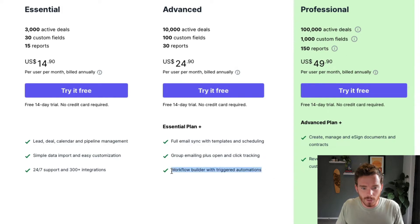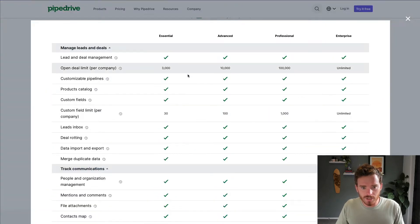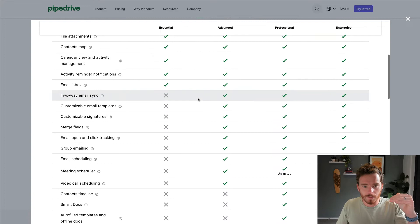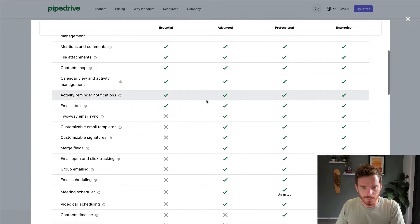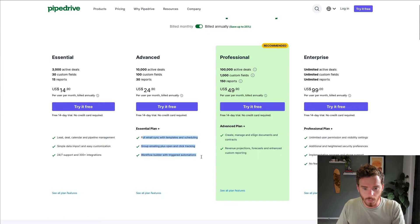The other major feature you get with Advanced is the Workflow Builder. This allows you to create simple automations for updating your contacts and deals as you create new deals and update them in the CRM. On Pipedrive's pricing page, if you click 'see all features,' you'll find a full breakdown of the differences between Essential, Advanced, and Professional. But the email sync, group emailing, and workflow builder are the major differences and the reason most people choose to upgrade.